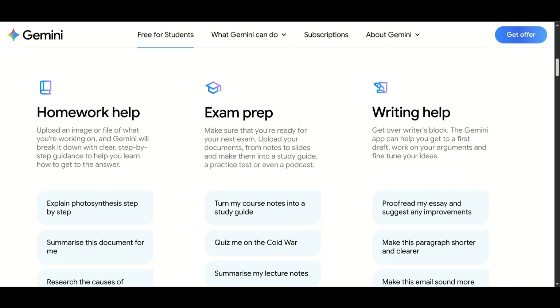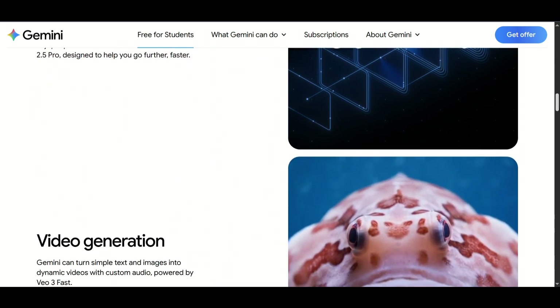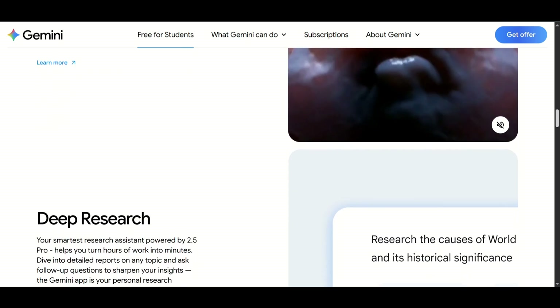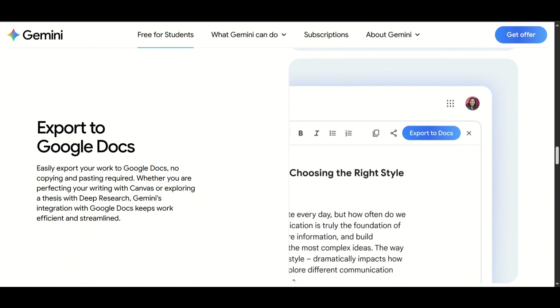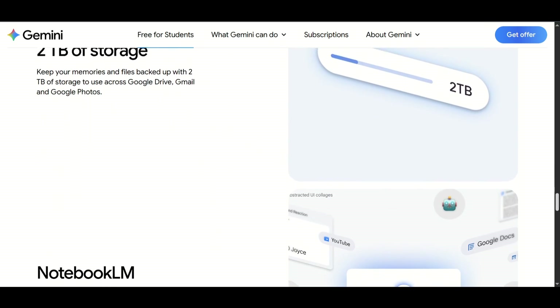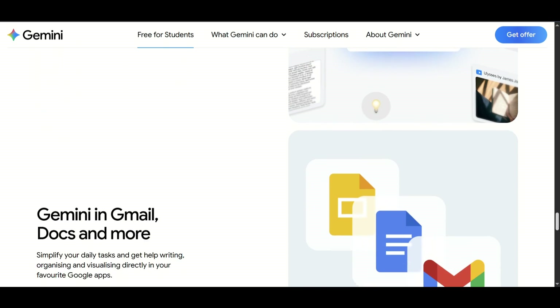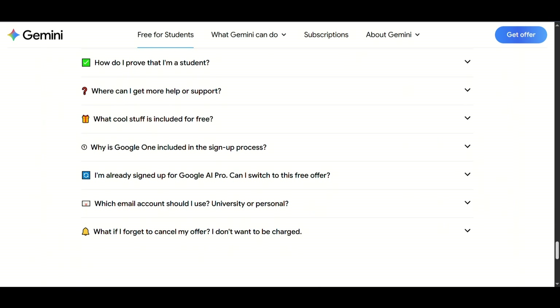Unlimited homework help powered by Gemini, high-quality video generation with the new VO3 models, advanced research capabilities using Deep Research and Notebook LM+, a massive 2TB of free cloud storage on Google Drive. And the best part — it only takes two simple steps to activate.